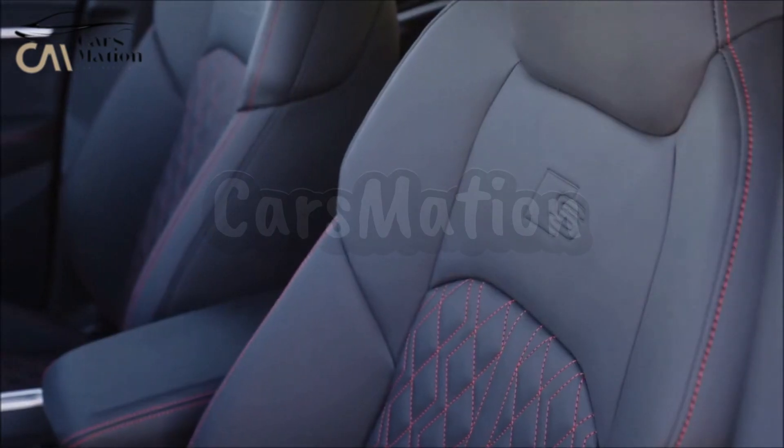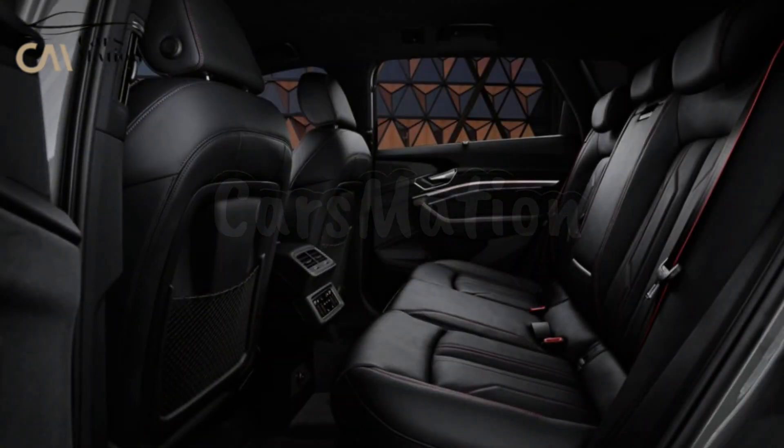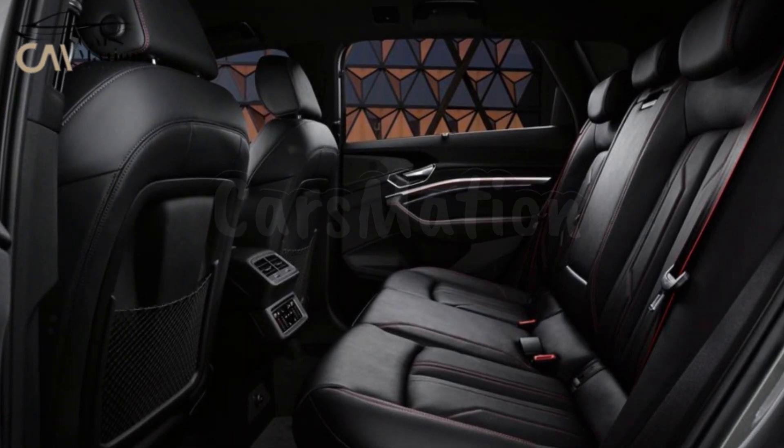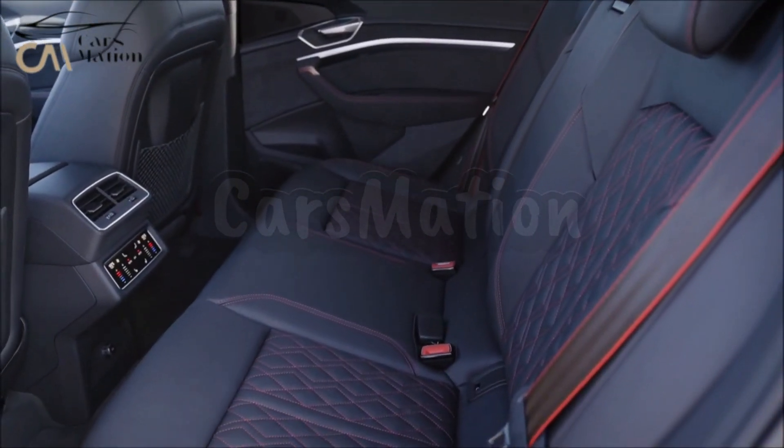Due to its reduced cargo space and steeper roofline, the Sportback could only accommodate six pieces of luggage behind the rear seats, while the standard e-tron could accommodate seven.